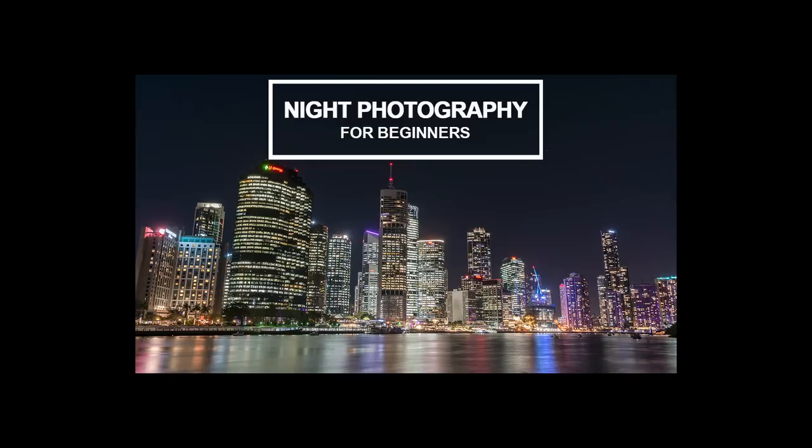One tripod I mention all the time because I love it so much is the Manfrotto Pixi — it's a mini compact tripod, very useful, and it never leaves my camera bag. Details are in the description below the video. In terms of gear, that's about it. We're going to be shooting full manual in this video. If you're not quite ready for full manual, you can also use shutter priority mode — I've done another video about night time photography focused on that mode, and I'll link to it below and up on screen.